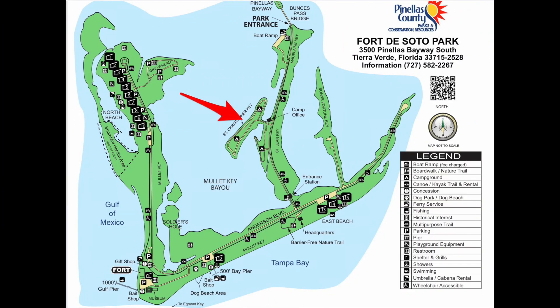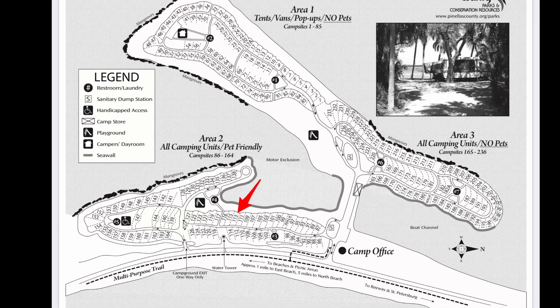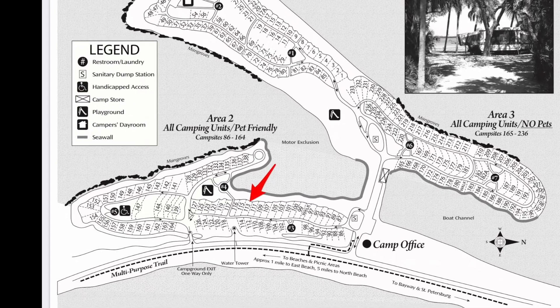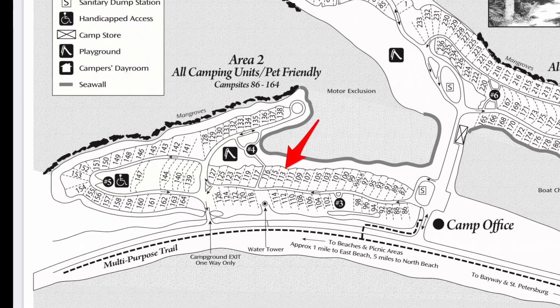The campground of Fort DeSoto Park is on St. Christopher Key, just south of the boat ramp on the main entrance road. The whole campsite is on an island with access to the water. Site 113 is located in Area 2, which is suitable for all camping units — both tents, RVs, and campers — and is pet friendly.